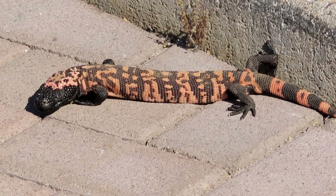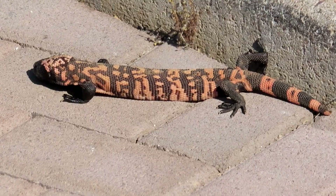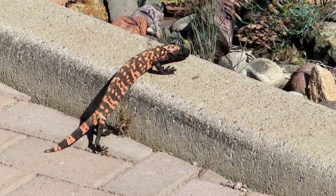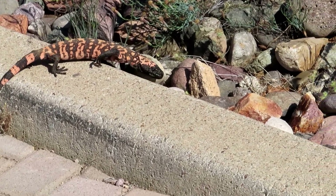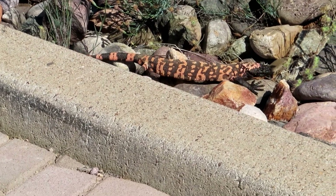I'm gonna pause for just a minute and give my wife a call. It looks like the Gila monster wants to go away — it's pretty slow. Oh my god, that's beautiful.